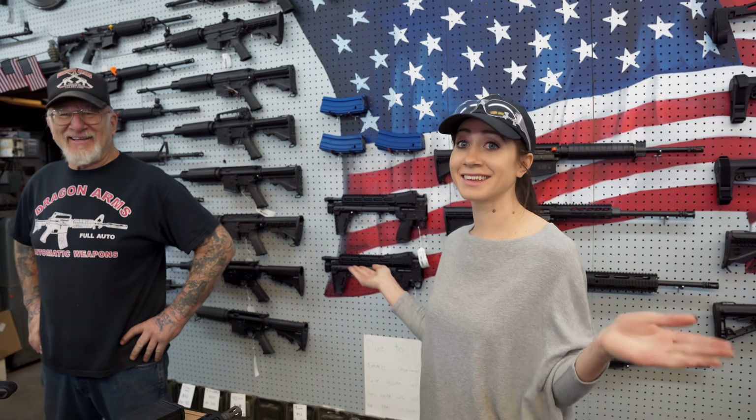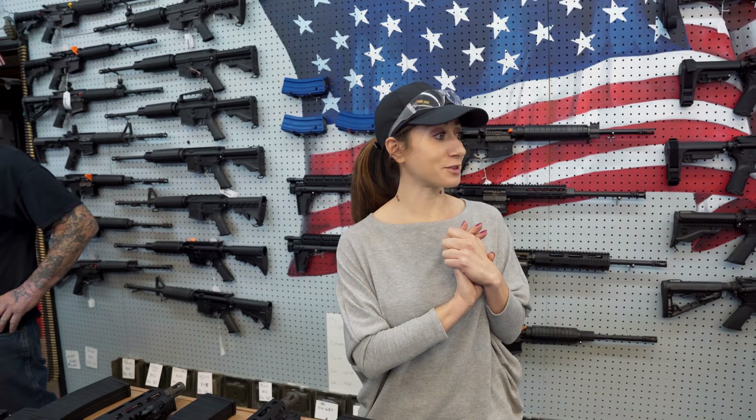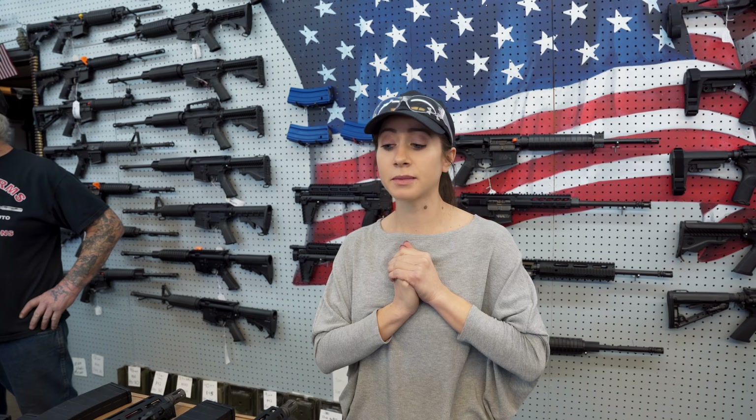Anyways, we got some guns in — so this is exciting stuff. If you don't like our customer service, hopefully you like our inventory. No, we're just kidding. We try to give you guys the best experience and the best deal possible, so come on down to Dragon Man's.